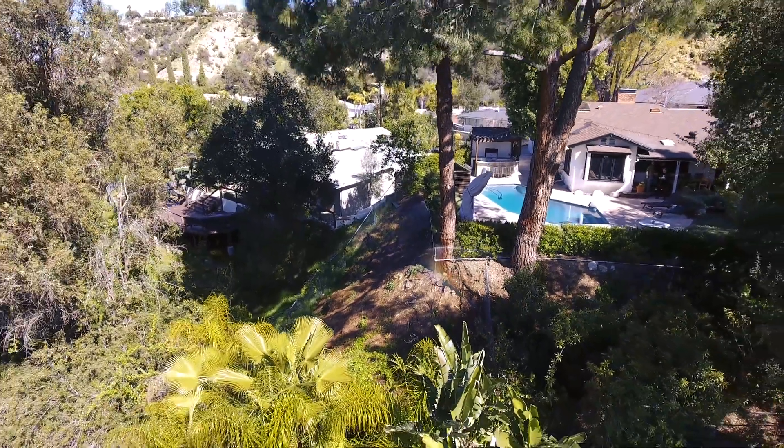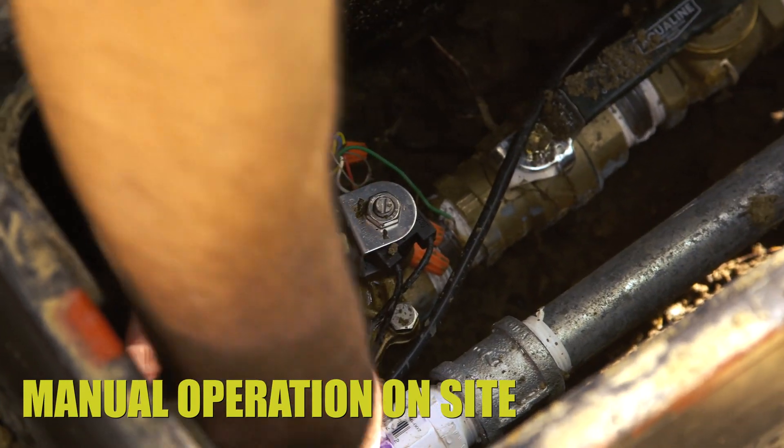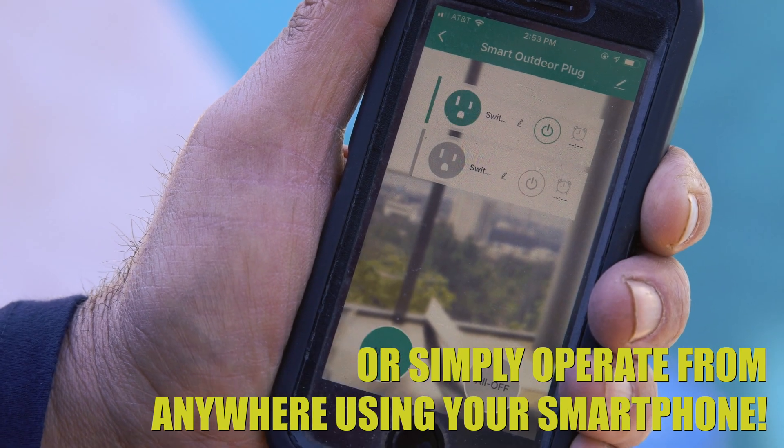You can operate OFP manually on-site, or you can do so remotely using a single app with three simple choices: pump, roof, and perimeter.